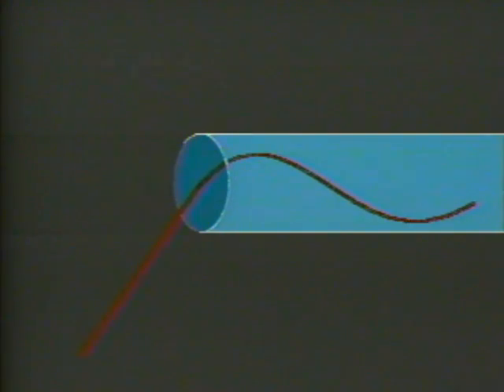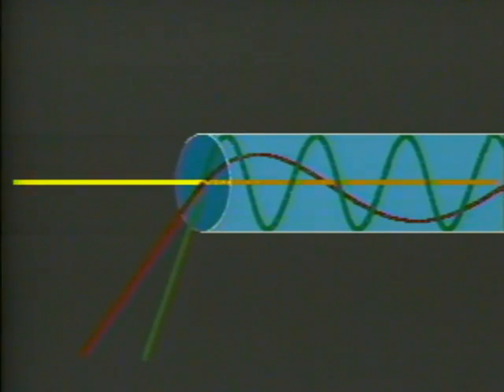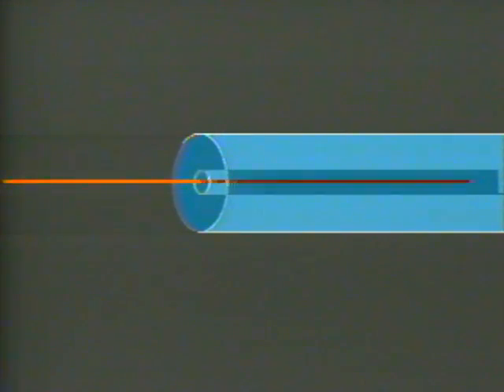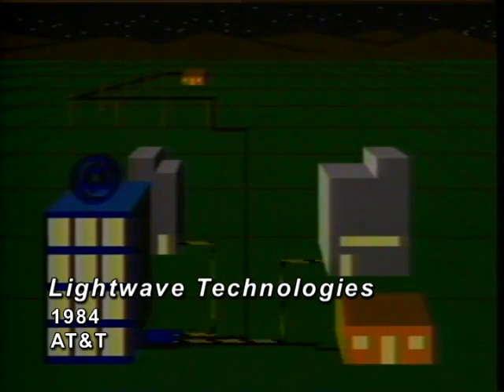Most optical fiber used in telecommunications today is a type called multimode. Multimode fiber permits light from the laser to enter at a variety of angles, providing numerous pathways or modes within the fiber. These multimodes tend to limit the distance light can be transmitted before regeneration of pulses is needed. A new fiber light guide, one-tenth the thickness of a human hair, has a narrow light acceptance angle, permitting only one straight, pure light beam. This single-mode fiber can carry much more information than multimode fibers, meaning more economical transmission over longer distances.